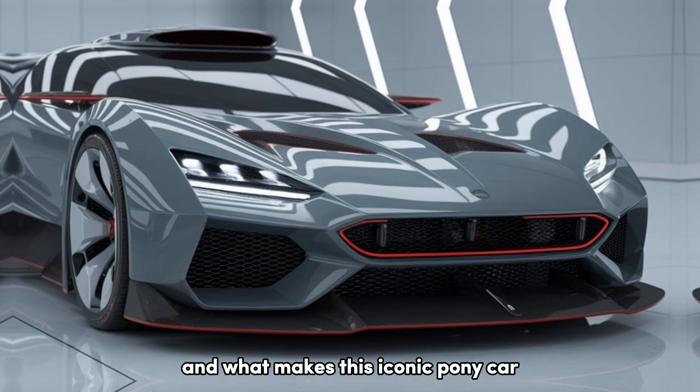This is the 2025 Ford Mustang, a machine that blends cutting-edge technology with raw, unfiltered power. In today's video, we're diving deep into its key features, performance specs, design elements, and what makes this iconic pony car a true standout in its class.